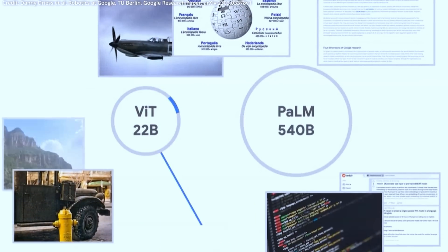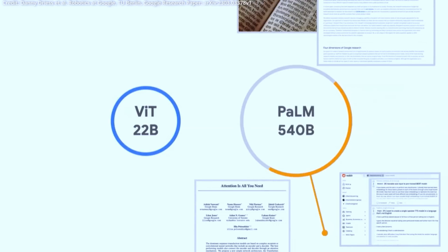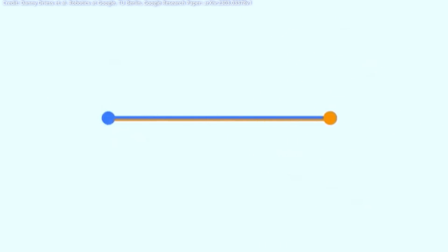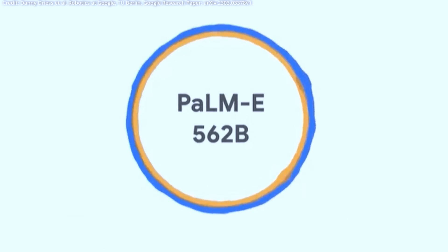Amazingly, this was accomplished by merging Google's massive PaLM language model with the largest vision transformer neural network to date, known as ViT-22, to create the new PaLM-E multimodal AI model, which has an astounding 562 billion parameters.